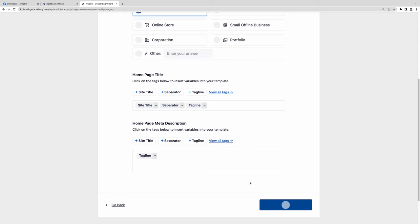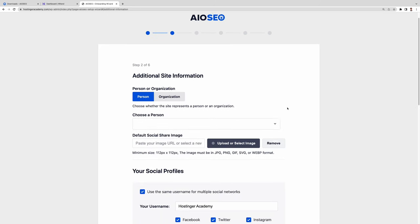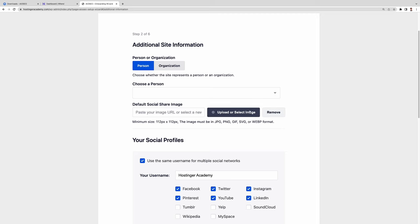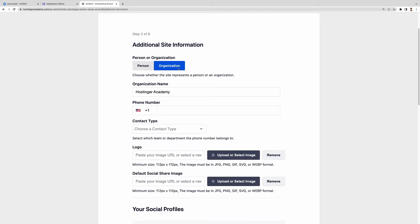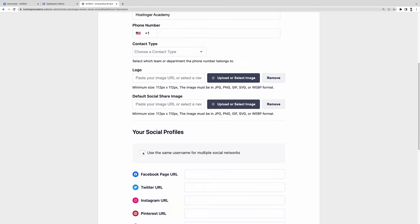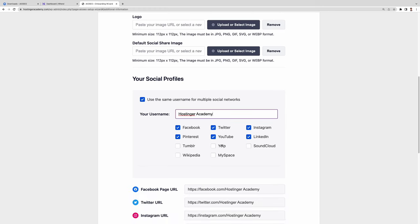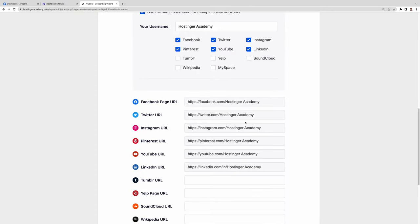Click Save and Continue to proceed to the second step, where you'll add additional site information. First, specify whether your site represents a person or an organization. If it represents an individual, enter the person's name and upload their image as the default social share image. If it represents an organization, you can add the organization name, logo, social share image, contact number, and specify the type of contact. Then there's a social profile section — link all your social networks here. If you have the same username across platforms, you can tick the checkbox, select the platforms, enter the username once, and all URL fields will be filled automatically.